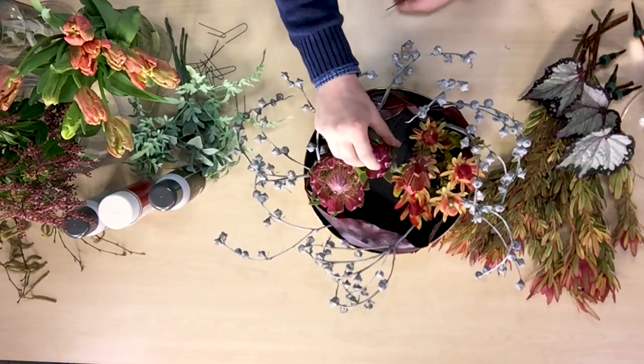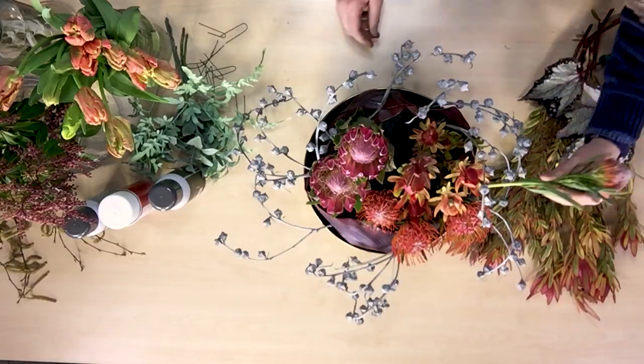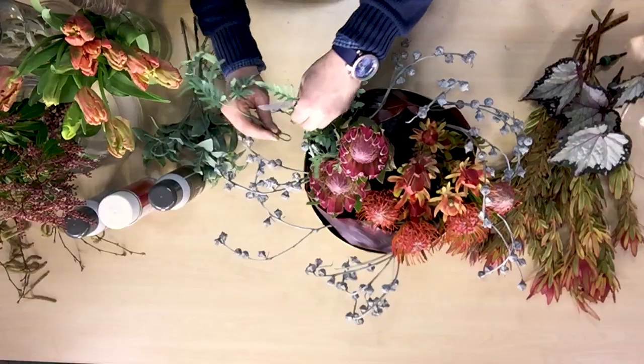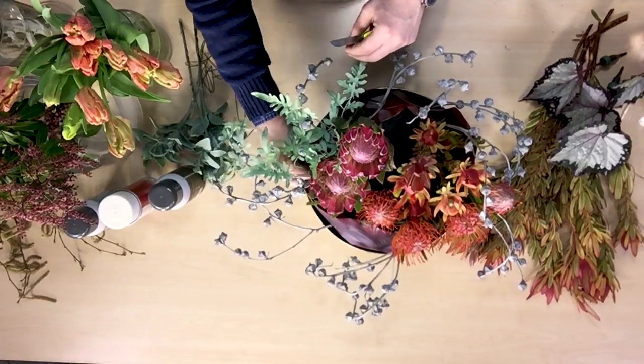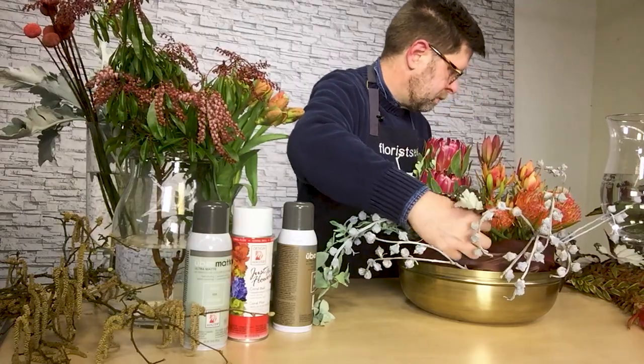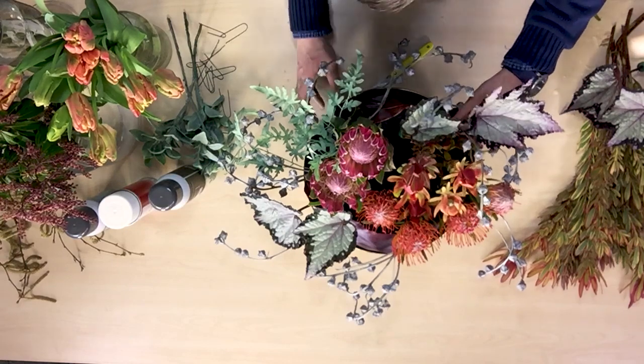There are two of them and I've anchored them to kind of counterbalance the other protea — the orange pincushion protea. I added in the Dusty Miller and the Rex begonia foliage that kind of plays off that deep maroon color and the herbal color of the green.